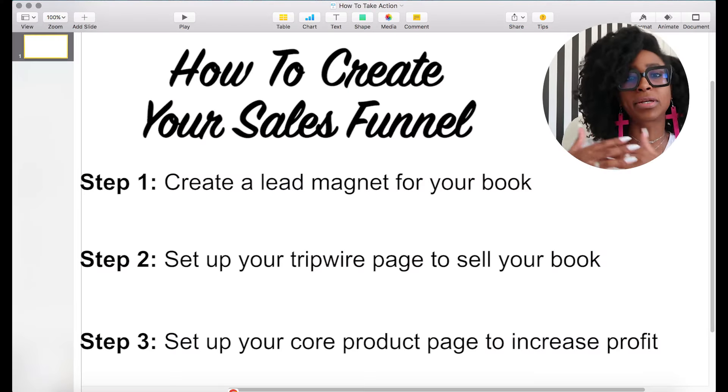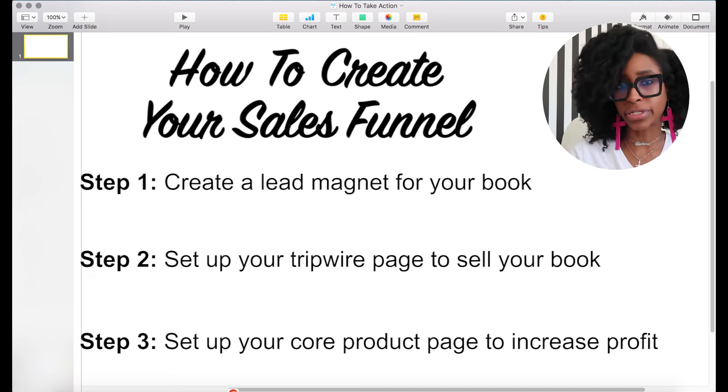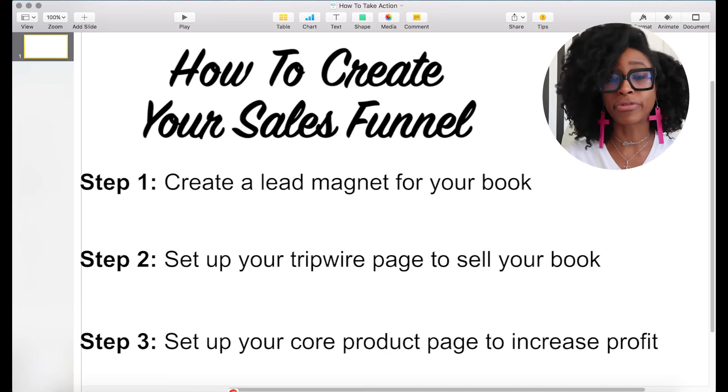Number three, you're going to have something called the core product offer page — that is the upsell. When somebody purchases your book, what else are you offering them on the next page? This could be the course companion, the audio book companion, the digital download version, the ebook, a prayer journal, a daily devotional, coloring book — whatever you want it to be. Set up your sales funnel so that when you do this content for your marketing, your sales system is already ready not only to make sales on autopilot, but also to make profit.